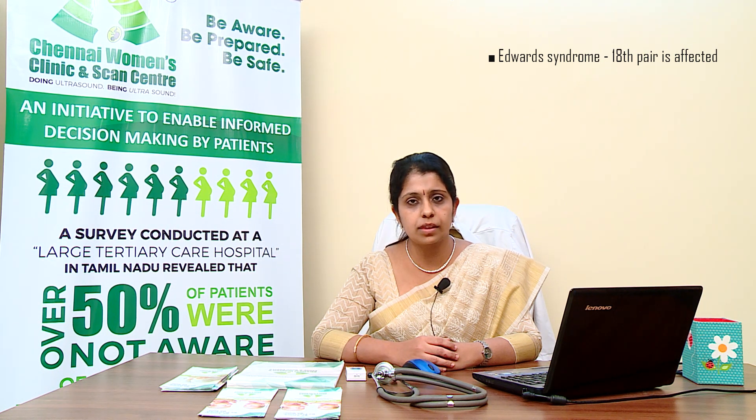If there is an extra chromosome in the 18th pair, this results in Edwards syndrome. These babies display severe intellectual disabilities along with growth restriction, which results in low birth weight. They also have an abnormally small, shaped head and birth defects which are usually life-threatening.